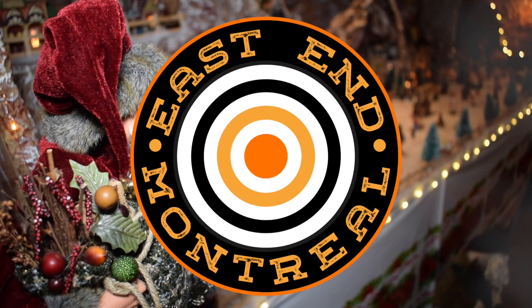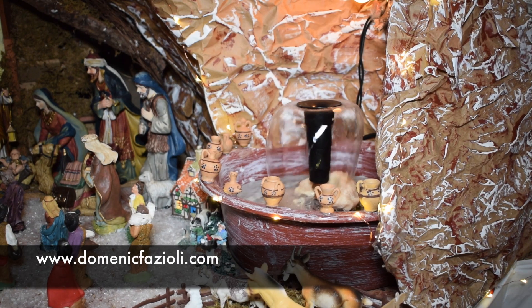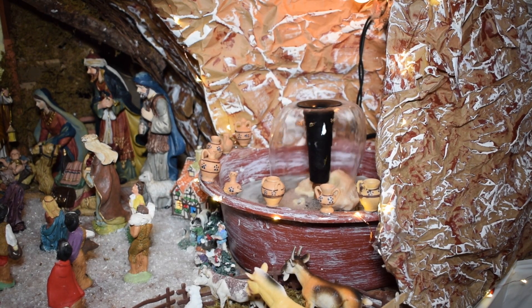For more stories, head to the East End Montreal Facebook page, or visit my website, DominicFazioli.com. Thanks for watching.